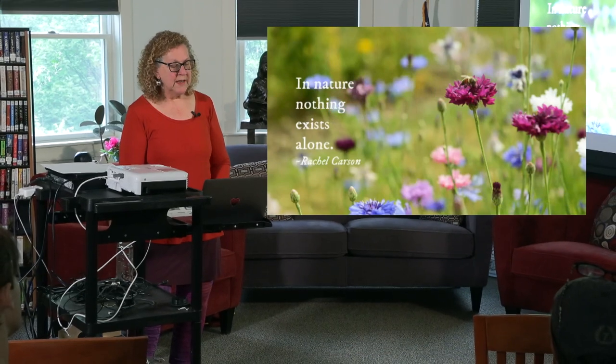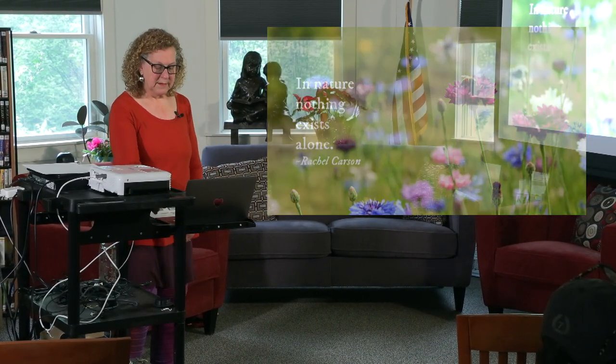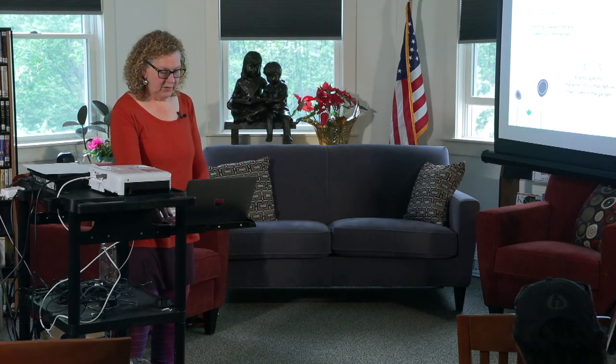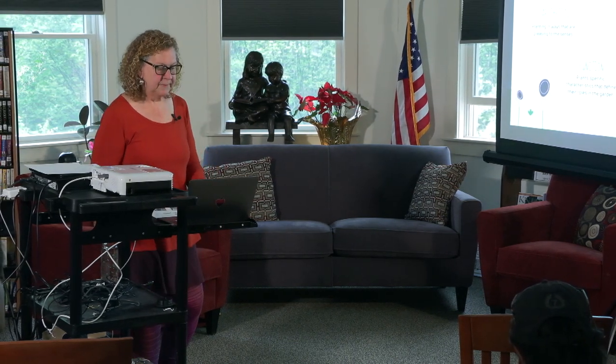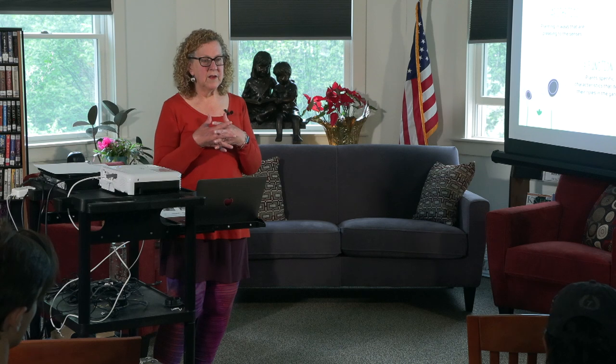One of my favorite people of all time is Rachel Carson, and this is such a beautiful quote: 'In nature, nothing exists alone.' Tonight we're going to cover four different areas: aesthetics, diversity, function, and resilience — and how those all work together within an environment.